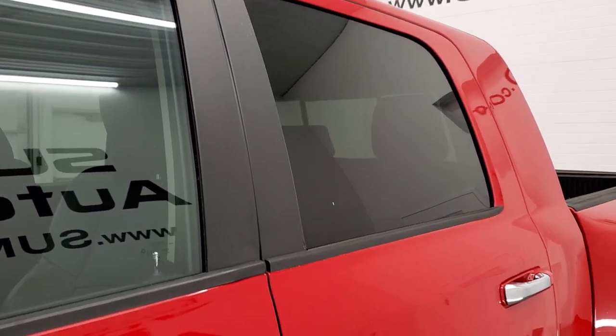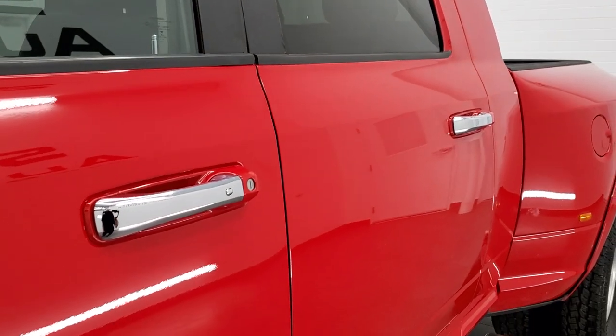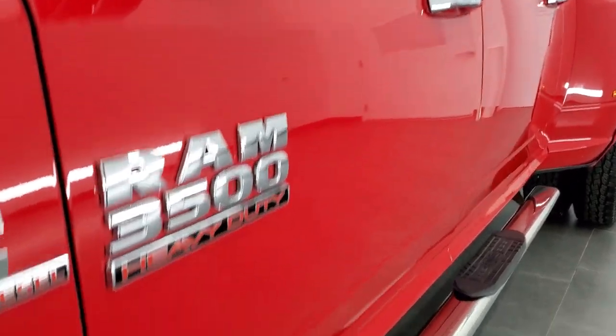And if you'd like to check out all the photos on this truck, in the upper right-hand part of your screen there's a link to our website. Click that and check us out.